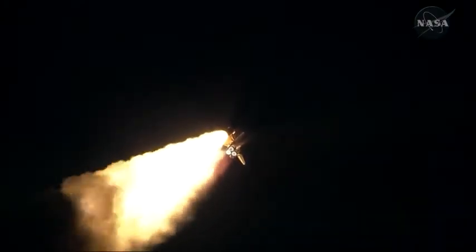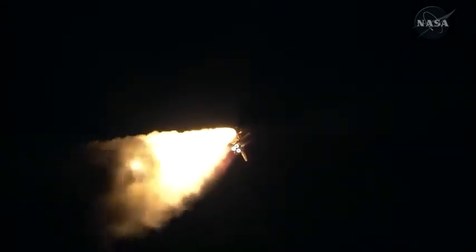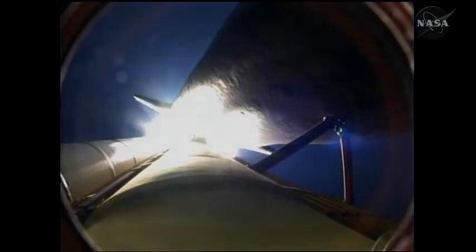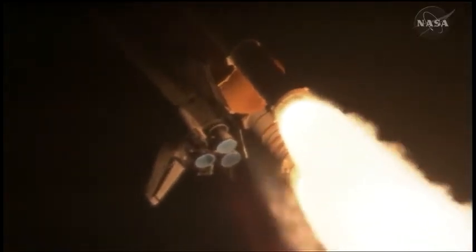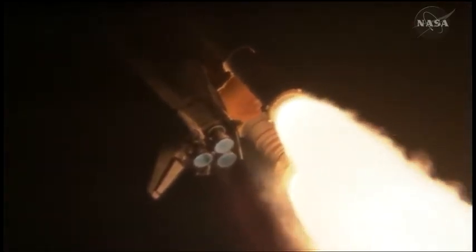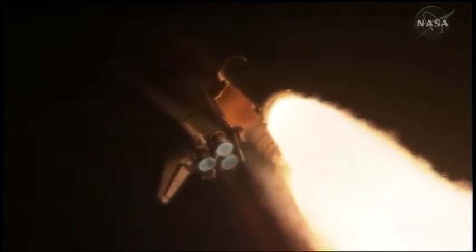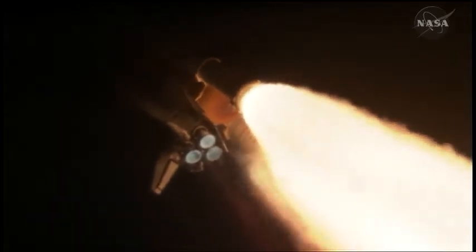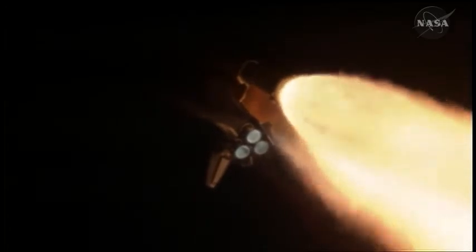Discovery's three liquid-fueled main engines are now throttling down to reduce stress on the shuttle as it travels through the area of maximum dynamic pressure. Discovery is already at an altitude of 4.7 miles, or 26,500 feet. Discovery, go at throttle up. Roger, go at throttle up. Traveling 1,000 miles per hour. Discovery's engines are now throttled back up and performing at full capability.